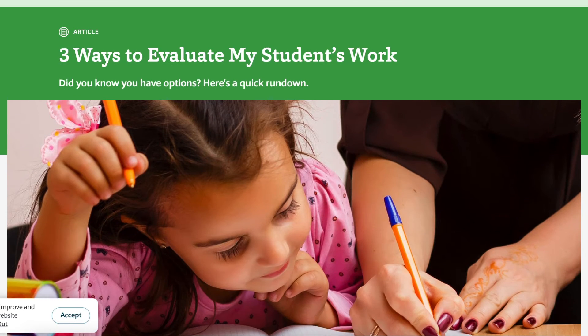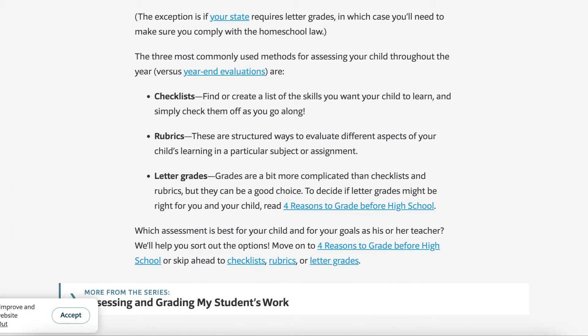There are three ways to evaluate your student's work. The first is checklists — simply listing the skills you want your child to learn and checking them off as you go. The second is rubrics — a structured way to evaluate different aspects of your child's learning in a particular subject or assignment. The third is letter grades, which are a bit more complicated but can be a good choice.